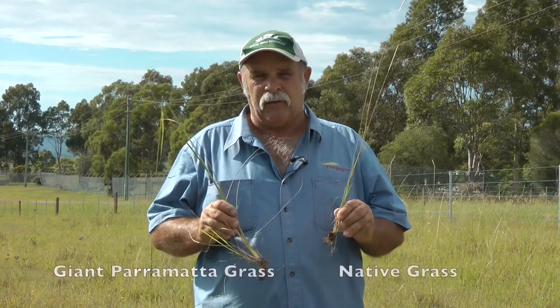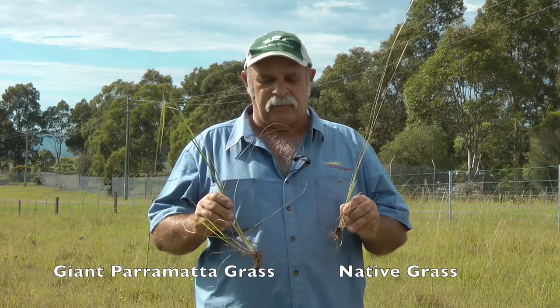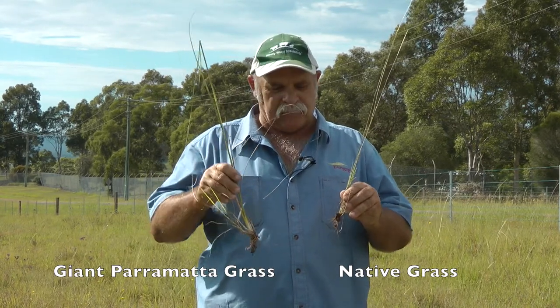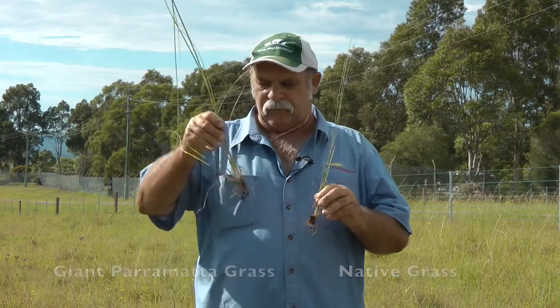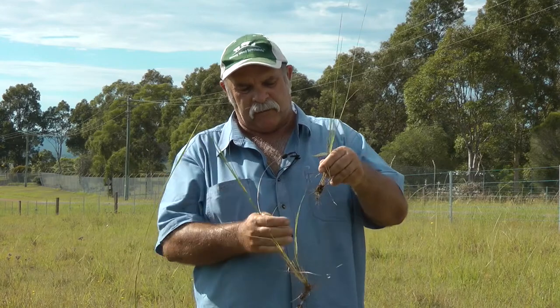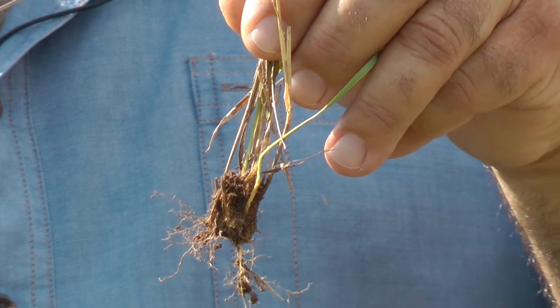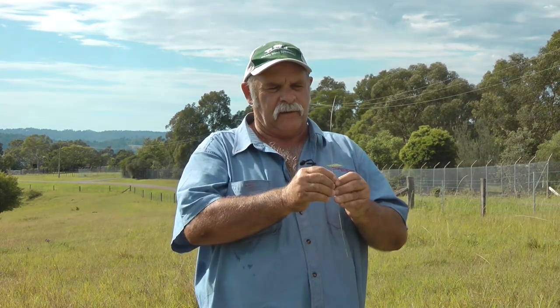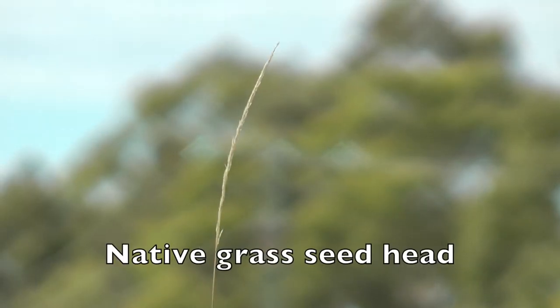Here I've got a native Parramatta grass. Compared to the Giant Parramatta grass — which is obvious in size — you can see the flat fan shape here, whereas with the native one it's just a round little clump down the bottom. It's quite a distinguishable difference between the two. This bit of native Parramatta grass is quite different from the giant because, although the seed head's a bit spent here, you'll notice obvious gaps in the seed head.